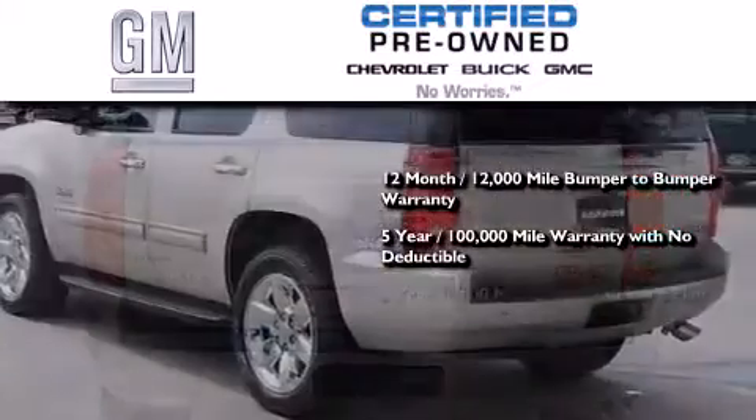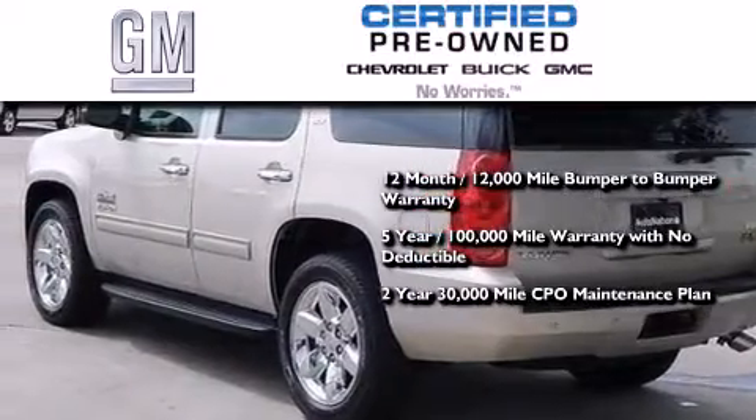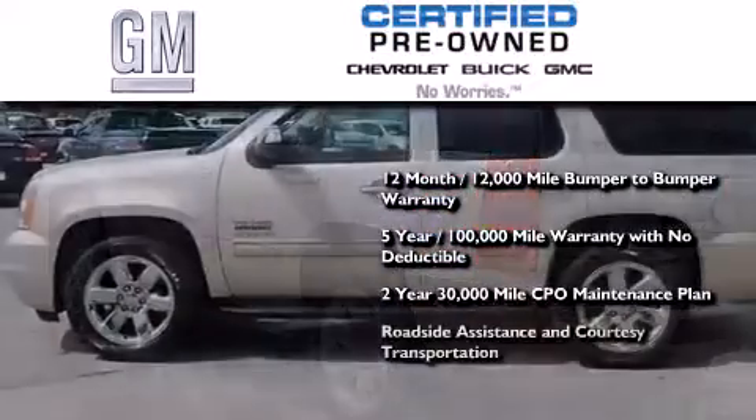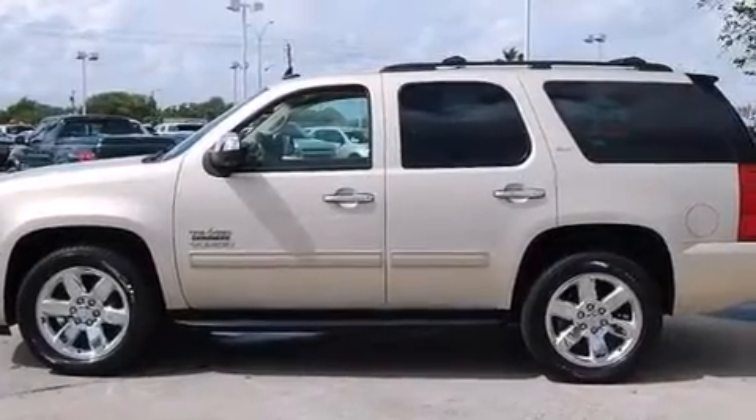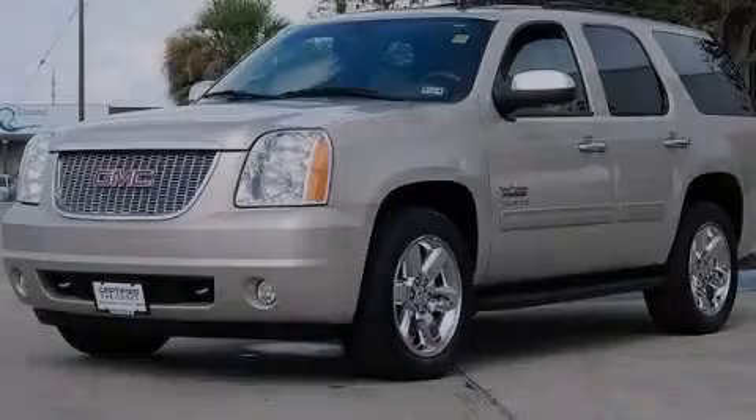You also receive a 2-year, 30,000-mile standard CPO maintenance plan, plus roadside assistance and courtesy transportation. This vehicle won't last long at this price. Call and arrange a test drive now.